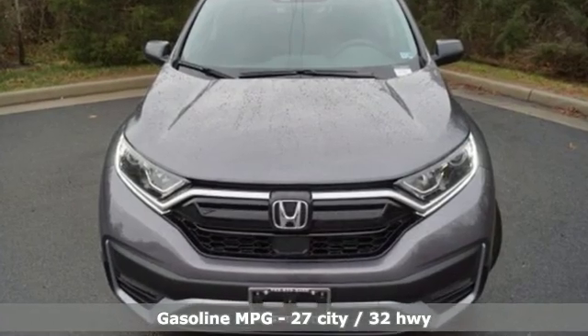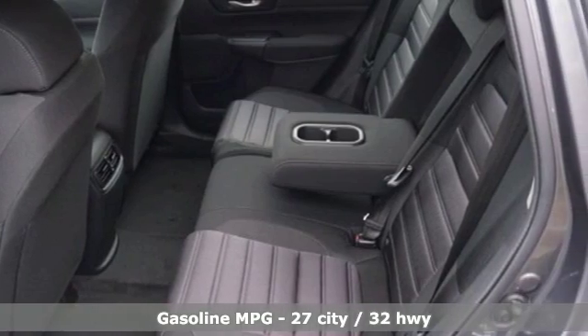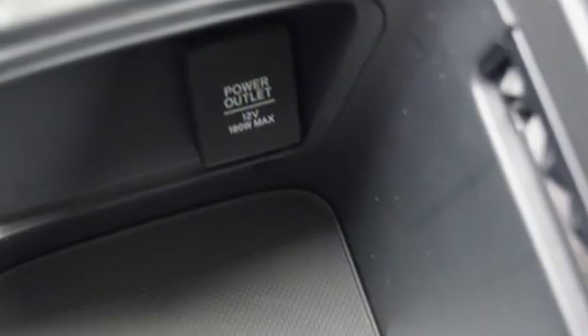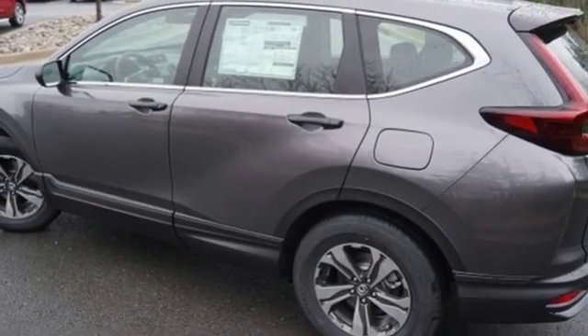External memory control, wireless phone connectivity, manual tilting steering column, power windows, manual telescoping steering column, intercooled turbo inline four-cylinder engine, active grille shutters, gas pressurized shocks, and streaming audio.